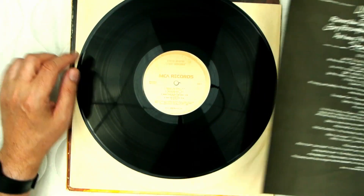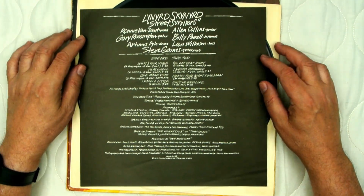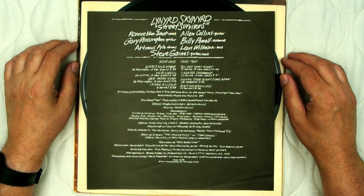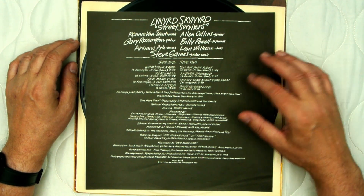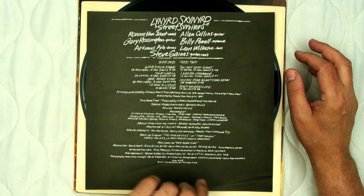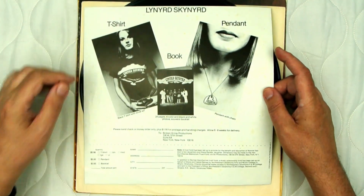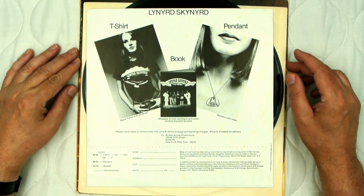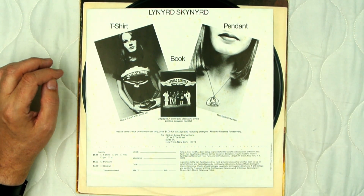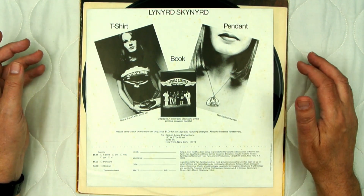As far as the insert goes, this side has a lot of information about the band — really your regular liner notes. It's in the same handwritten font with everything on it. But what's really interesting is what's on the back side, which is a chance to order merchandise — tour booklets and Lynyrd Skynyrd information.